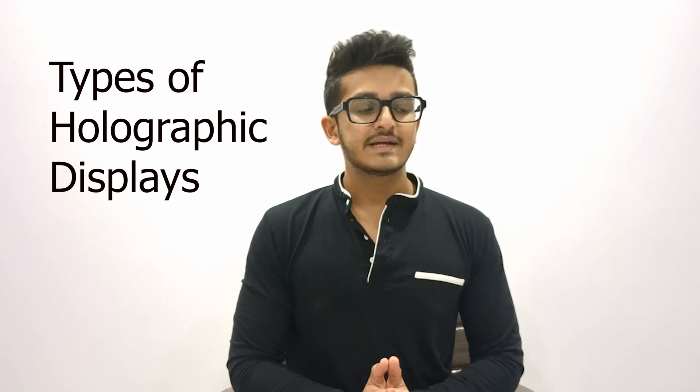Now we will discuss types of holographic displays. There are several types, each with its unique capabilities. The most common ones include volumetric displays, light field displays, and projected holograms. Volumetric displays generate 3D images within a physical volume of space. The image is created by projecting light into a medium — like rotating rods or screens that quickly change positions to form the full image — enabling full 360-degree viewability.